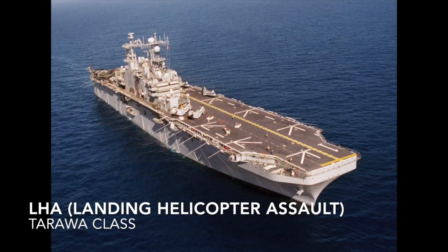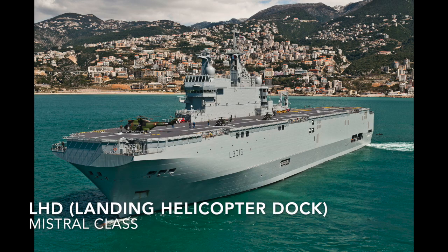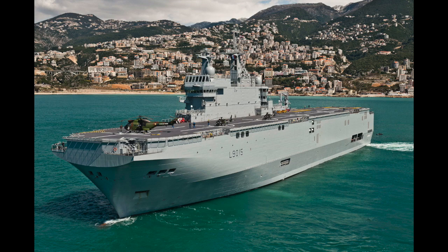The LHA is a general-purpose helicopter-carrying amphibious assault ship, a hybrid between the LSD and helicopter carrier, built with a full-length flight deck and a well deck — example is the American Tarawa class. The LHD is a multipurpose amphibious assault ship with a flight deck and well deck as well — example is the Mistral class.